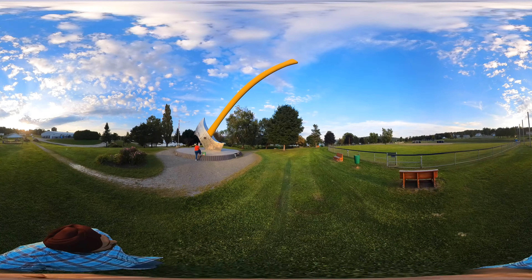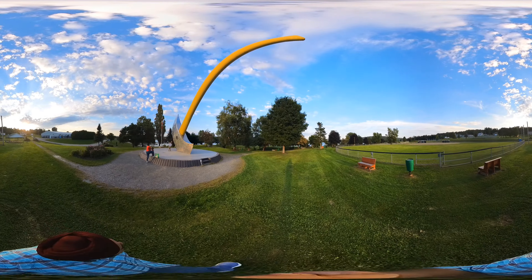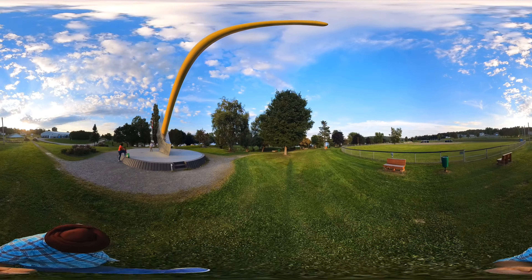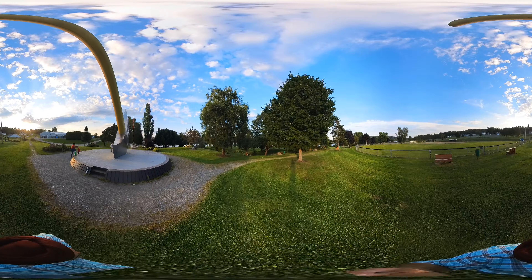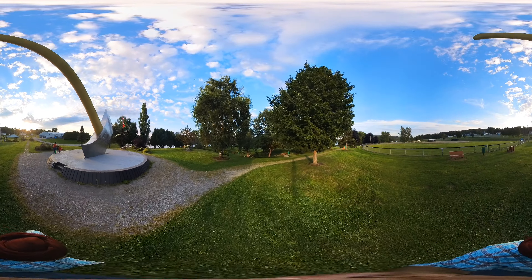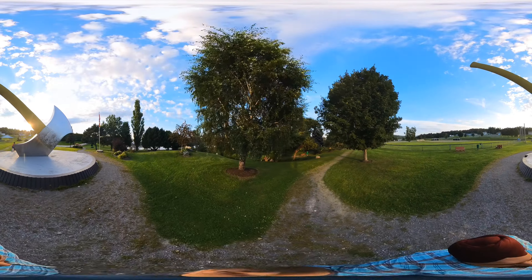It is a very good tourist attraction, so people normally come to visit here. Last year when I came, there was a beer craft festival and I really liked it. Today it is calm and there are not many people, which is also really nice.